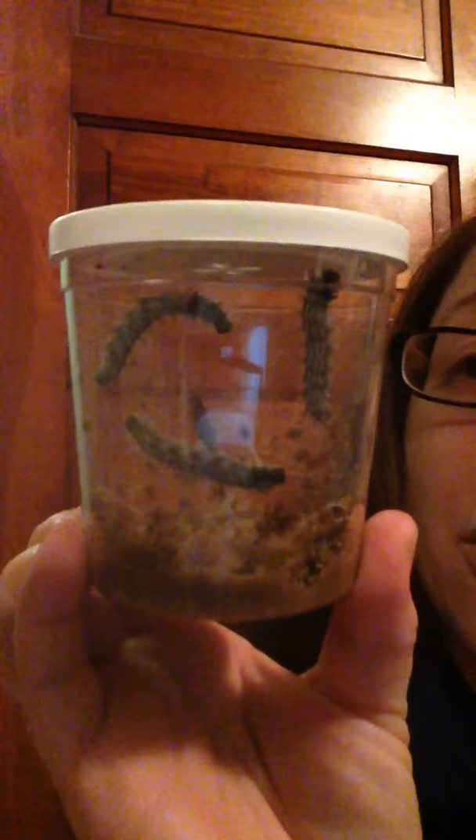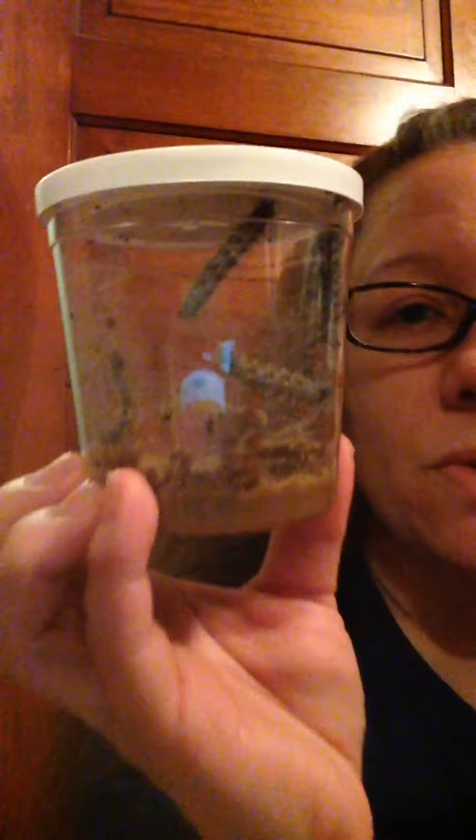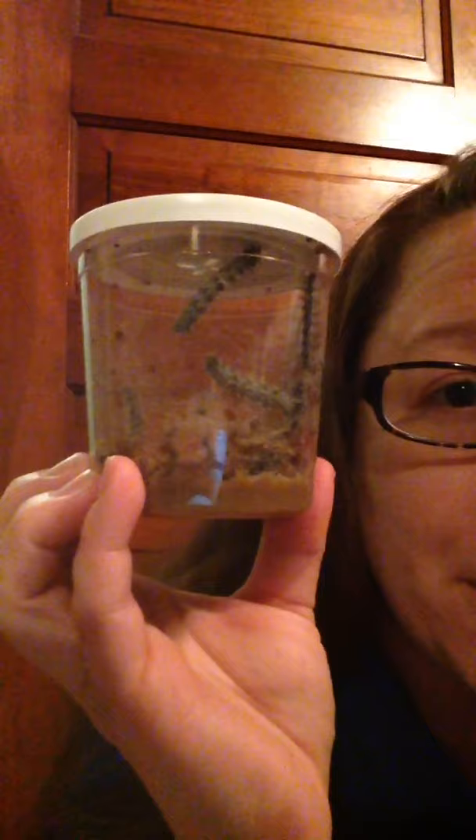They're growing so much and so fast that they're shedding their skin. And soon, they'll crawl up to the top, like this guy is, and they'll form a letter J, like Joseline. And they'll hang from the top of the lid.